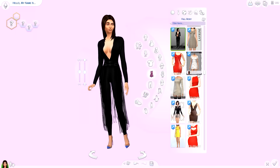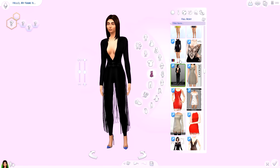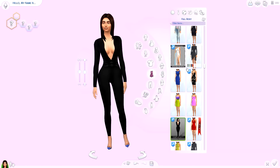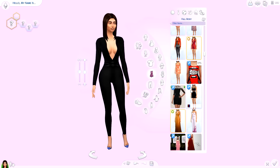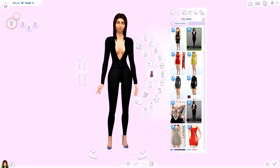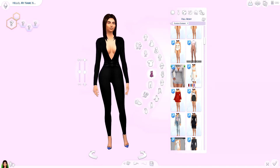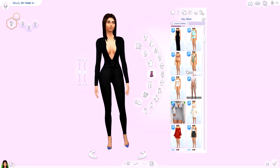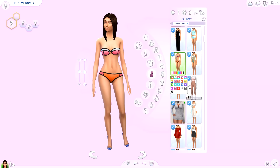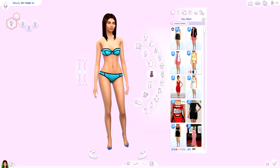Alright, here we are in Create-a-Sim. This is one of the first outfits we picked up - the jumpsuit with the fringe, and then this is the one without the fringe. I personally really like both, but one's more played up and the other's more played down. I'm not sure which item is missing - I have a feeling I didn't download the mesh or something. Here's also the swimsuit we downloaded, the one with the cutouts - I really like this one a bunch.